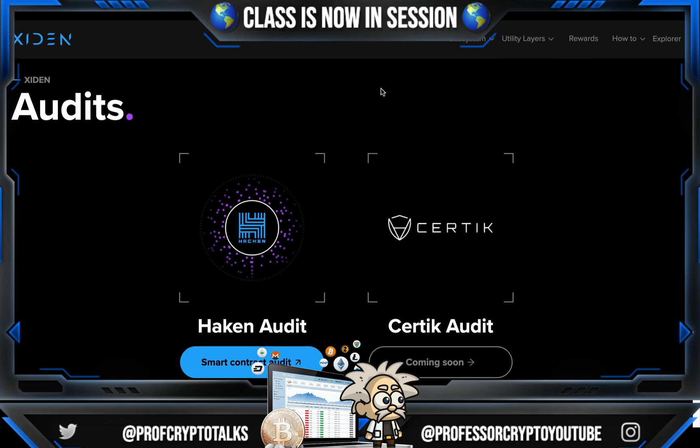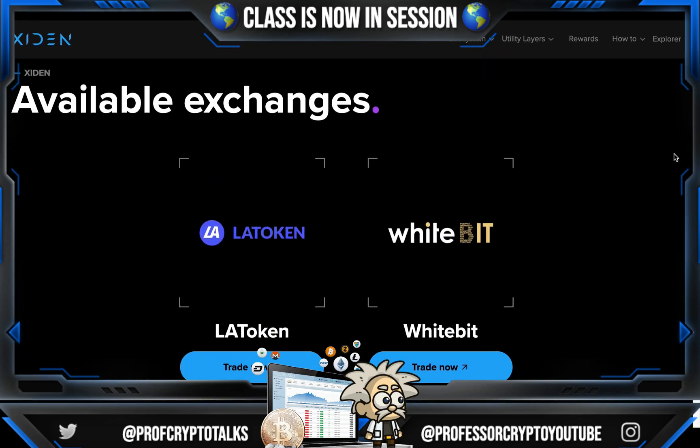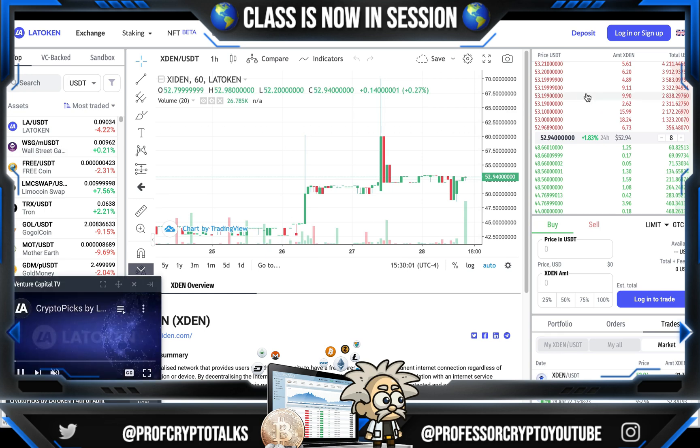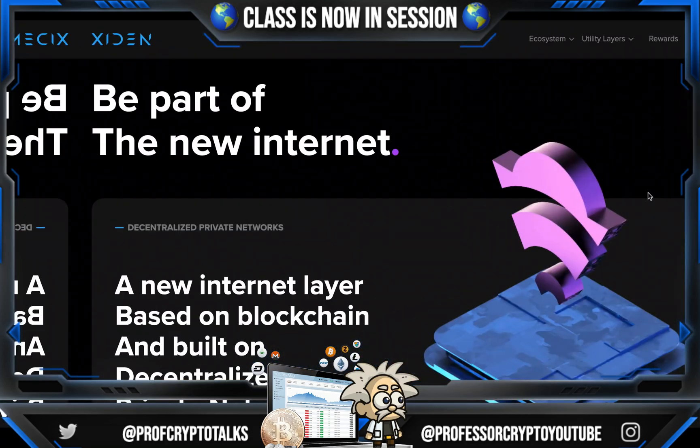They have been audited by two audit companies. The first one was Hacken and Certik is coming soon. You're probably wondering where you can buy this XDEN token — it's on LA Token and Wipen. Here they are on LA Token, and as I mentioned, the price is a little under $53. Lots of buy and sell orders here, and if we scroll down, we can see all of the market trades that have happened. Looking like a pretty healthy chart here with our Japanese candlesticks.